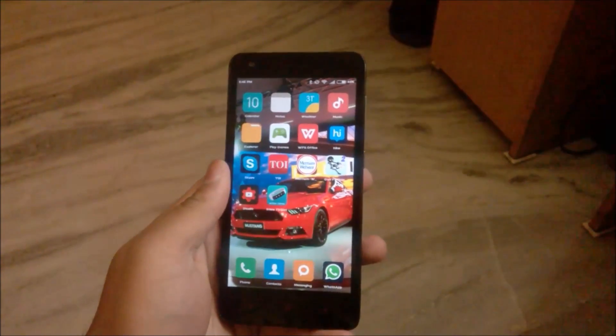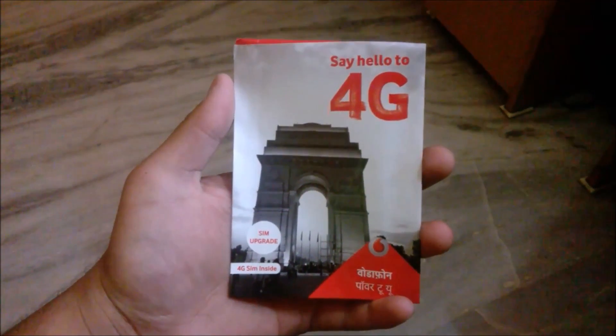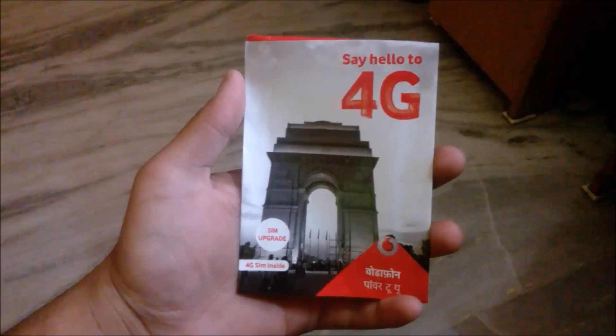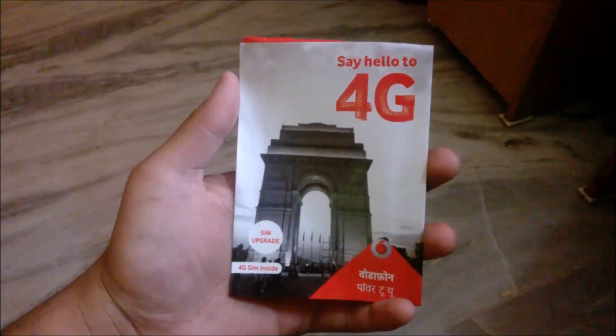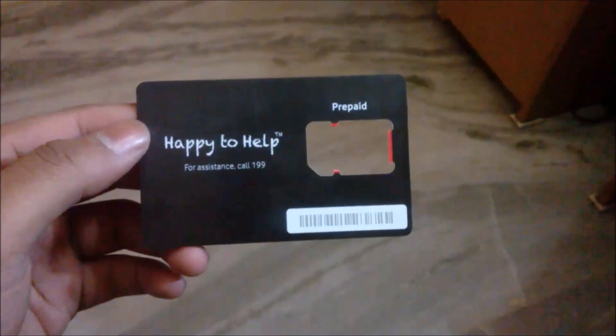Please note that 4G is available only in limited areas — for example, in Delhi it is available only in Gurgaon. Vodafone will be rolling out 4G in many other areas, but you can upgrade to 4G right now. Make sure your preferred network is set to 4G LTE to use 4G.